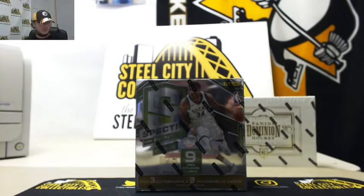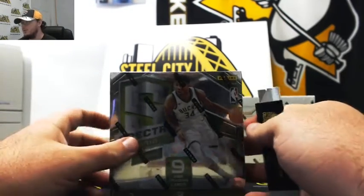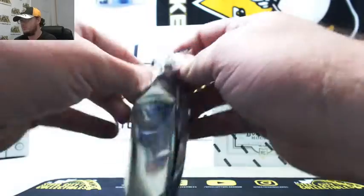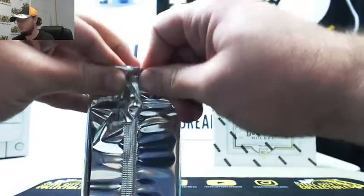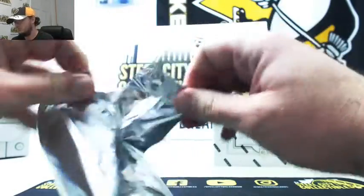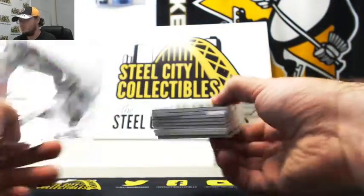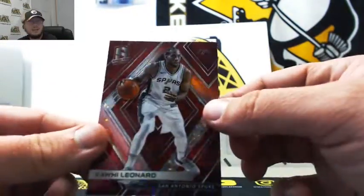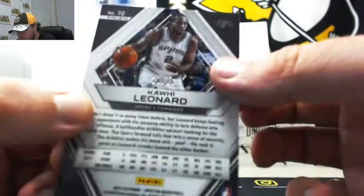Bringing you back over here — good luck everybody. Starting off with a Kawhi Leonard red, number 38 of 75. That's number eight — Carl R.